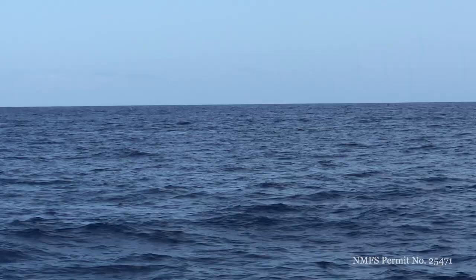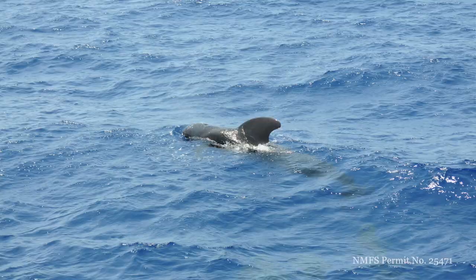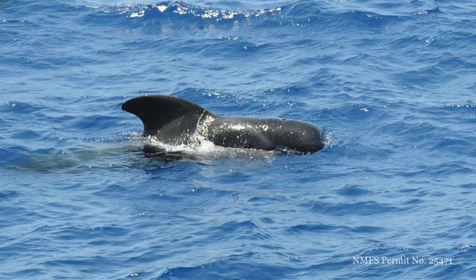We saw five sperm whales, which was amazing. You can barely see them in the water, but what you actually see in the distance is their blows going super high in the air. And we also saw three shortfin pilot whales, which is the species that I'm actually studying, so it was very special to get to see them out in the wild and kind of doing their own thing.